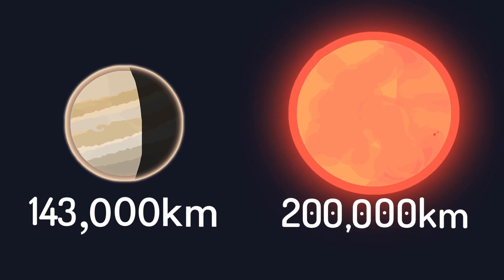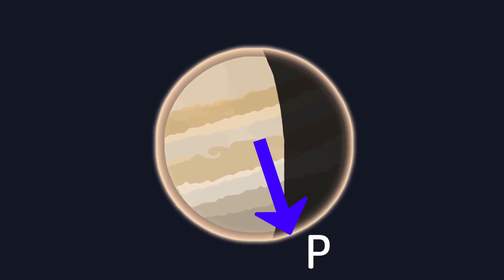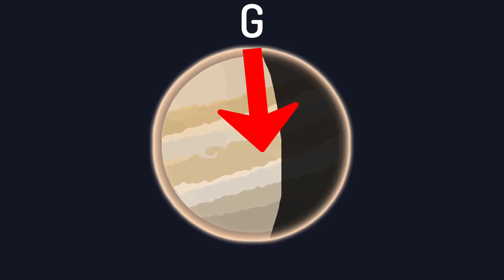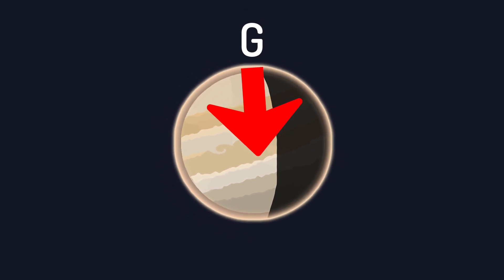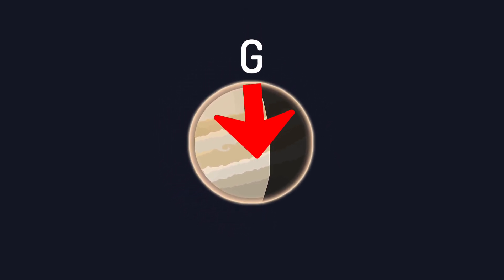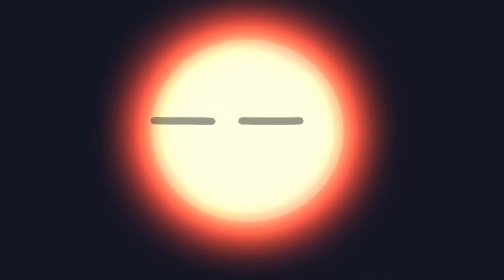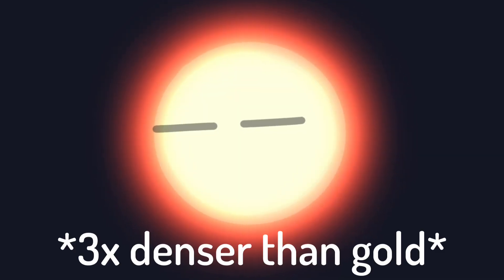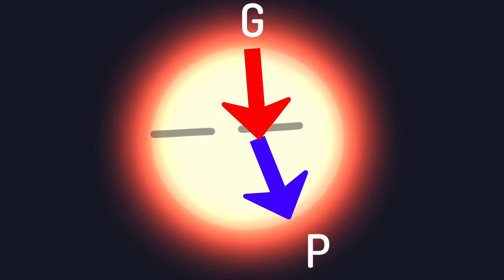So why can similar sizes result in such different masses? In Jupiter's case, as a gas giant, its immense size is determined by the balance of its mass and the pressure exerted by the gas — primarily hydrogen and helium — in its atmosphere. However, increasing mass beyond a certain point doesn't cause a planet to expand significantly; instead, gravity compresses the material, preventing the object from getting much larger. For Proxima Centauri, a red dwarf star, despite having a mass about 128 times that of Jupiter, the same gravitational compression occurs, limiting its size. Red dwarf stars are also dense because their smaller mass means they lack the radiation pressure to expand their outer layers significantly.